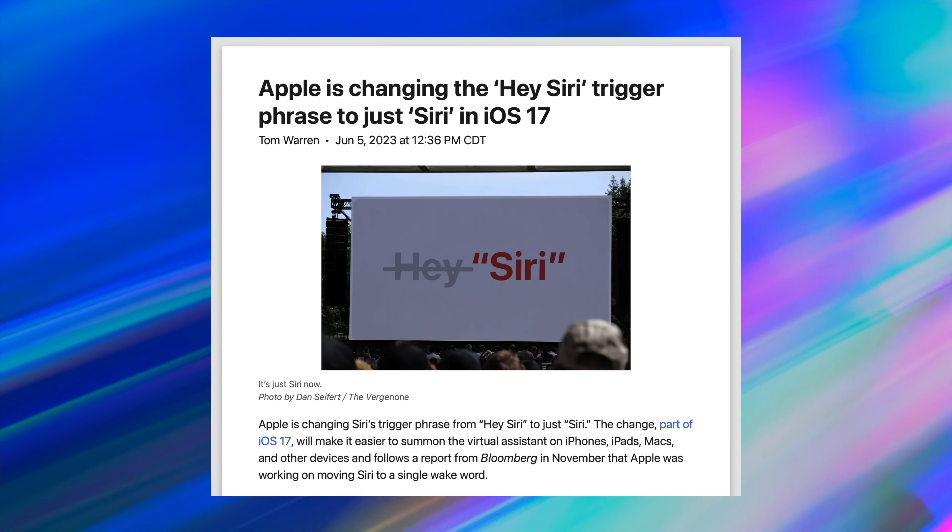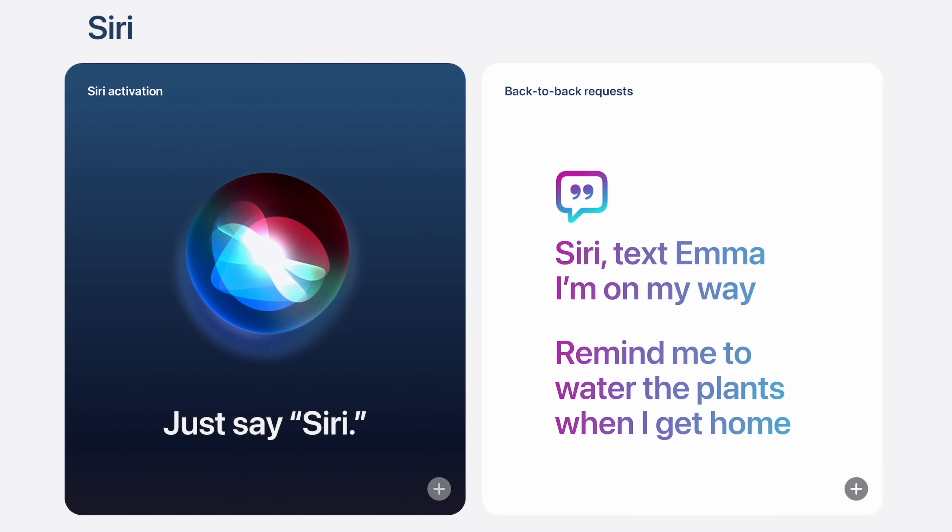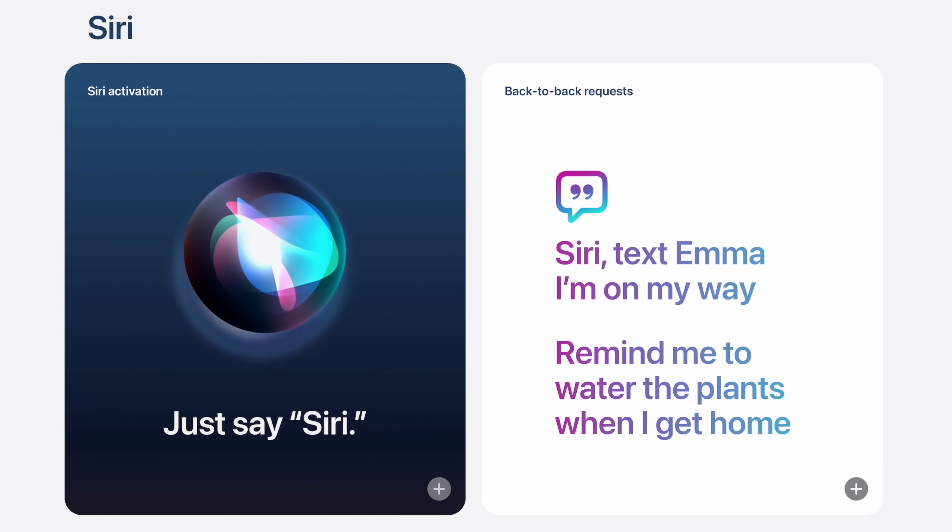I just want to point out that you don't have to say an extra 'hey' in front of the name of Apple's digital assistant anymore, as long as you have iOS 17 or later installed. Not necessarily world-changing, but still kind of nice. But what's really great is that you can now chain Siri requests together, so you don't have to reactivate it every time you need to ask it something. Bring it up once, interact with it, and continue to interact with it until you're done.